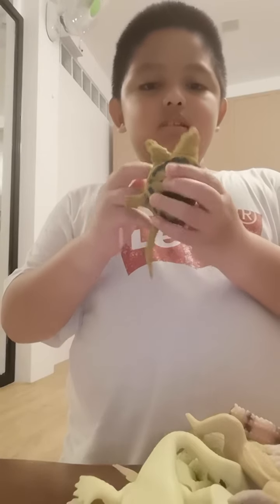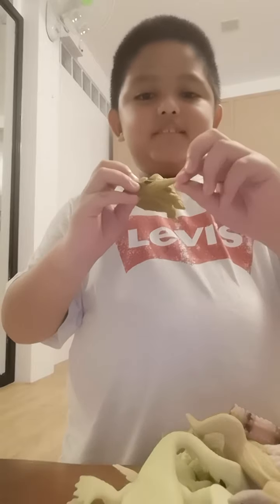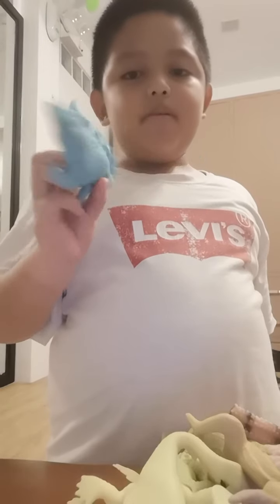A turtle — see the face. This is the down part, this is the sides, and this is the tail; it's very short. We've got a blue crocodile — this is its down part, this is the tail, and this is the bottom.